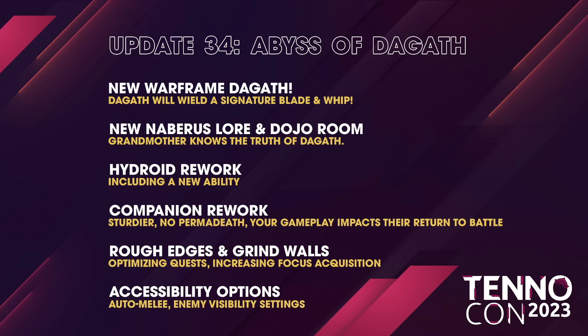Rough edges and grind walls — basically they're optimizing quests and increasing our ability to gain Focus, which is good for newer players. I say that because I already have max Focus.